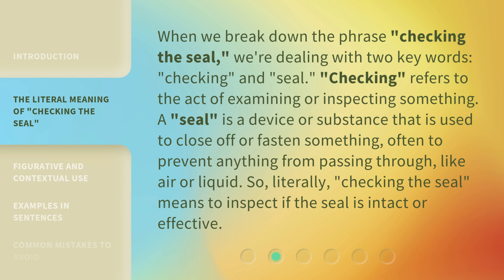When we break down the phrase Checking the Seal, we're dealing with two key words: Checking and Seal. Checking refers to the act of examining or inspecting something.